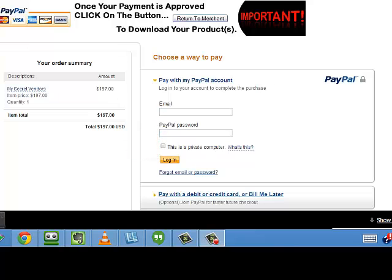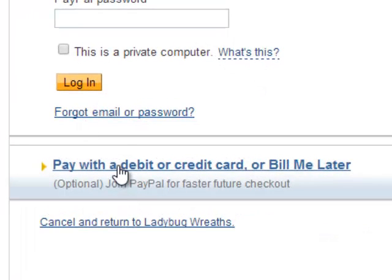I'm taken to PayPal and I'm not going to sign in. I'm going to go down to the bottom here where it says pay with a debit or credit card or Bill Me Later.